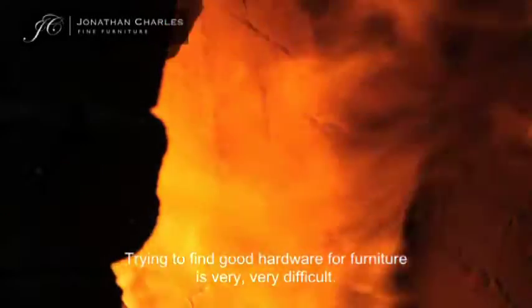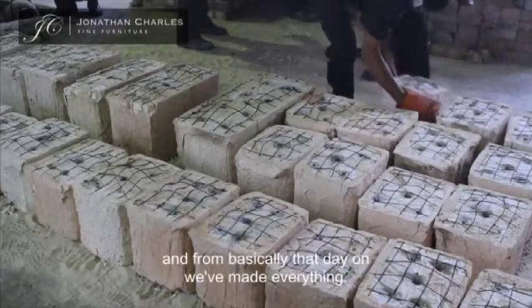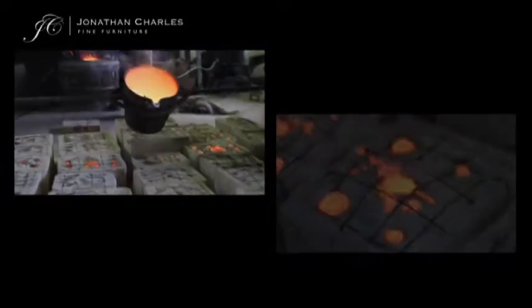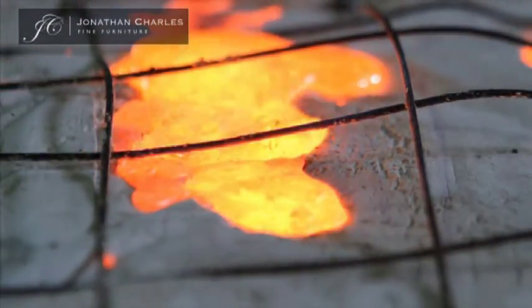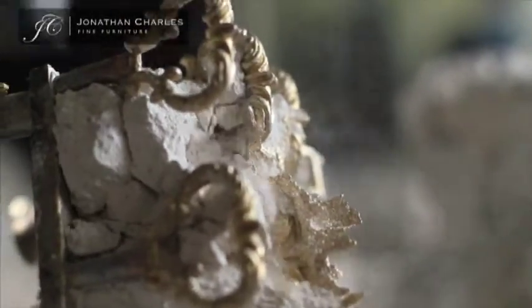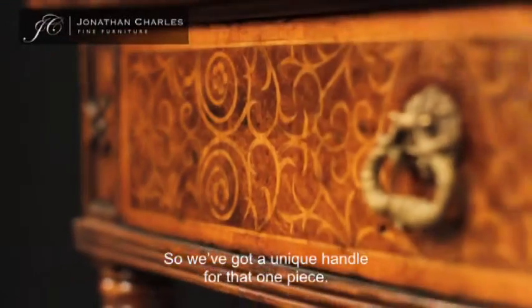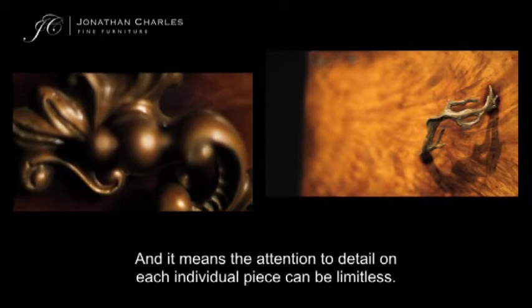Trying to find good hardware for furniture is very, very difficult. So I decided let's try making our own hardware, and from basically that day on we've made everything. Having our own foundry allows us to design hardware for each individual piece of furniture — a unique handle, a unique hinge — and it means the attention to detail on each individual piece can be limitless.